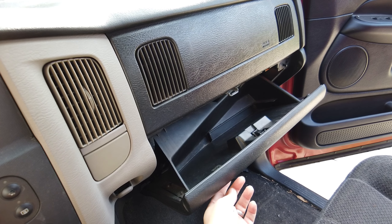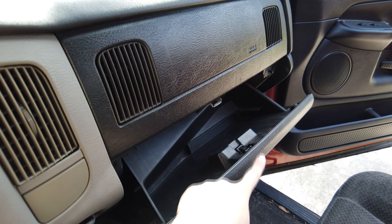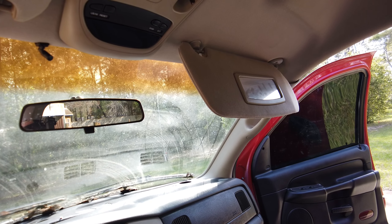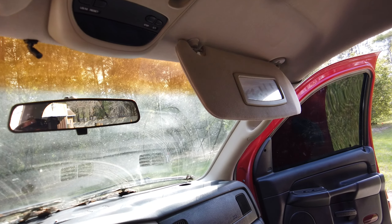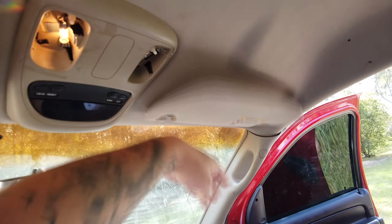Tényleg tök jól látható az index visszajelzője, óriási szinte, tényleg minden látható rajta. Egyébként nincsen check engine – mit szóltak hozzá? Pedig egyébként tök misfire-os az egész autó, és eszi az olajat mint a bűn. De ettől most eltekintünk.